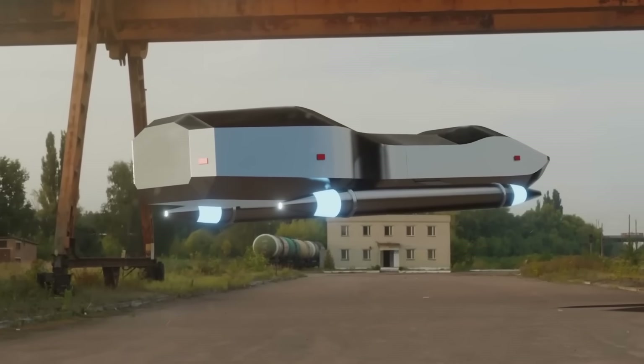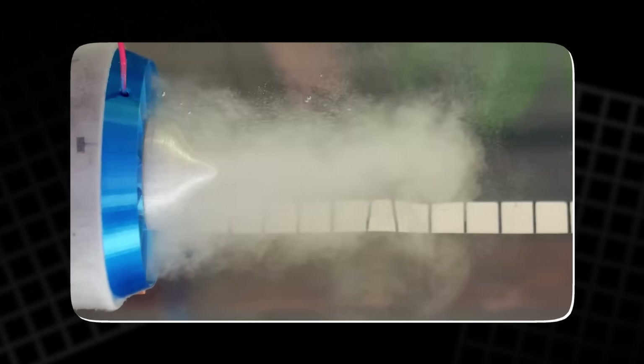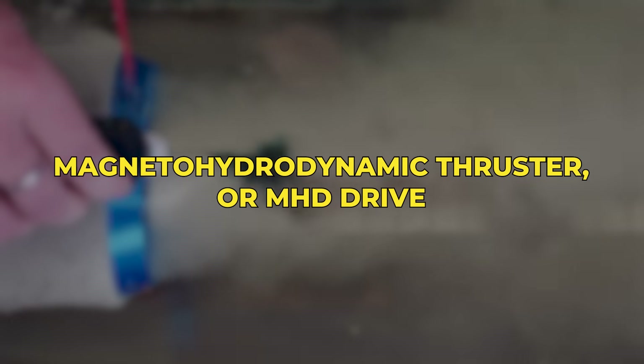Imagine a vehicle that moves without propellers, turbines, or any moving parts. No vibration, no noise, just silent motion through water or air, driven only by magnetic forces. That's not science fiction anymore. It's the idea behind the magnetohydrodynamic thruster, or MHD drive.